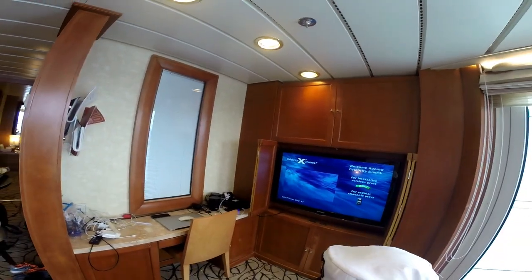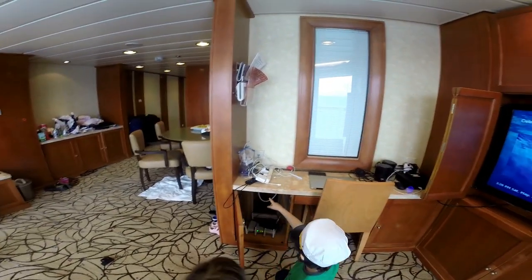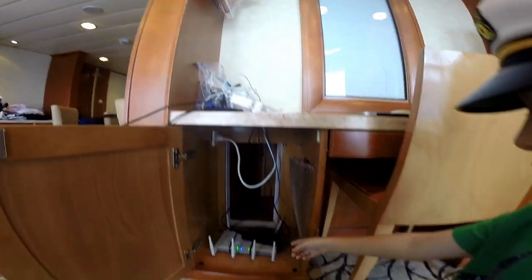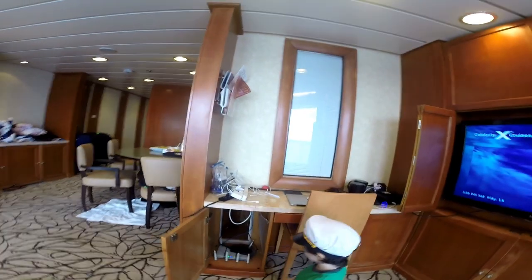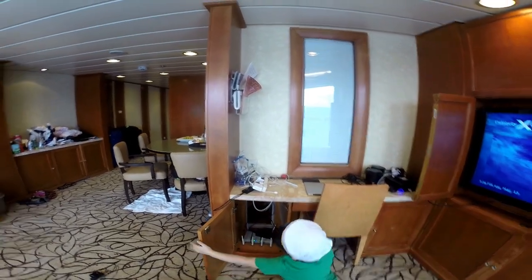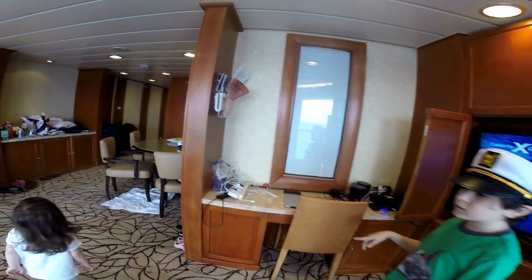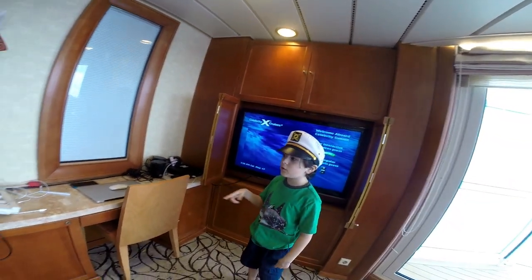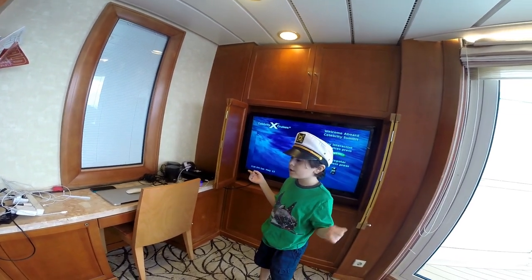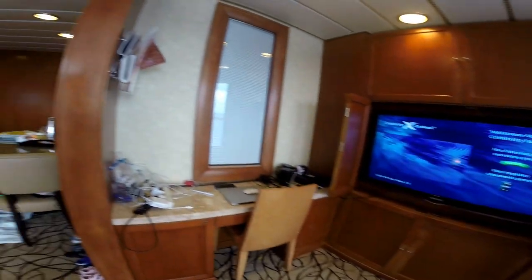Here's a chair. You need to bring a power strip because there's only about one American outlet. Here's an internet spot — it doesn't come with Wi-Fi, but you might be able to plug a cord in. Also, there are more European plugs than American ones throughout the cabin, so bring a European adapter and a power strip.